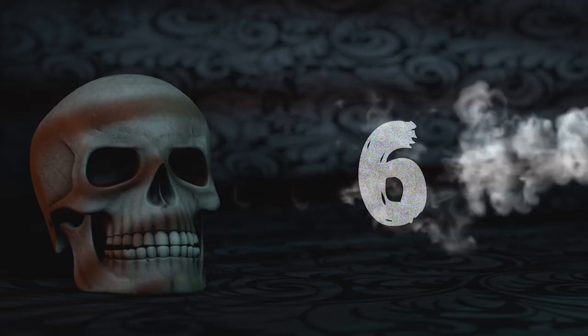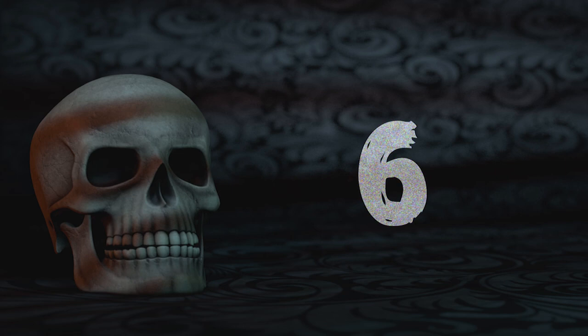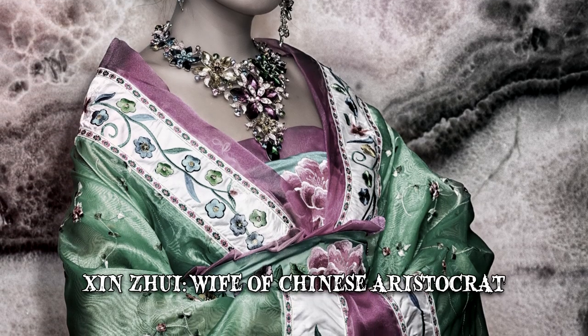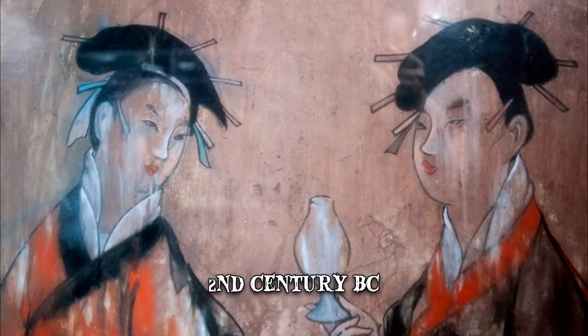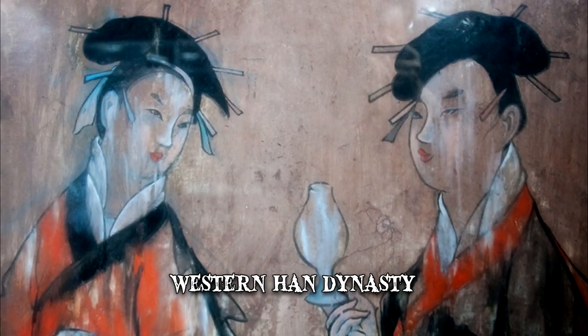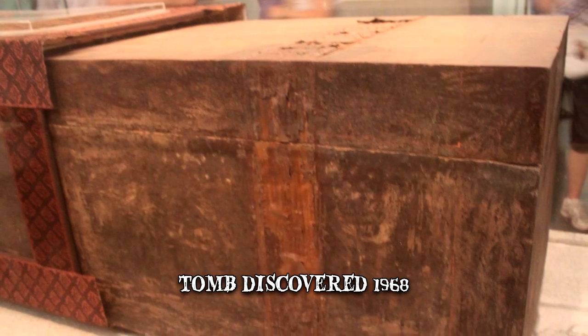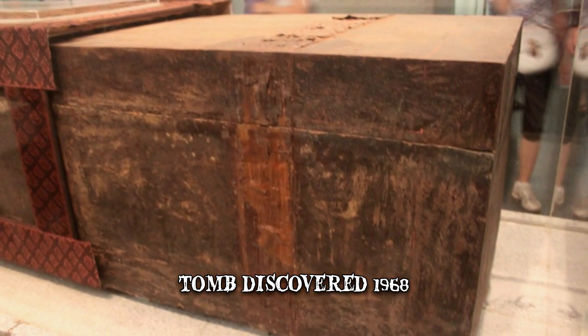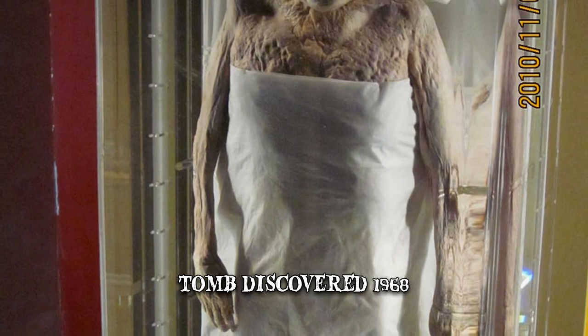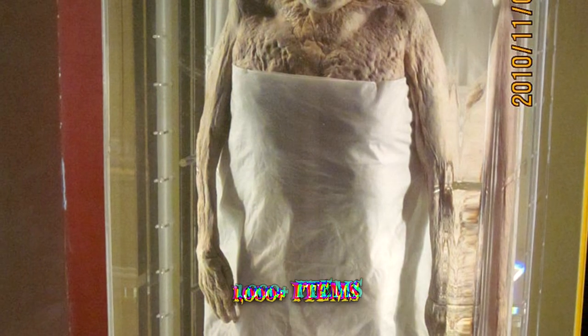Number 6: Xinjui. Xinjui was the wife of a Chinese aristocrat during the 2nd century BC, at the time of the Western Han dynasty. When her tomb was discovered in 1968, it became one of the century's most important finds.